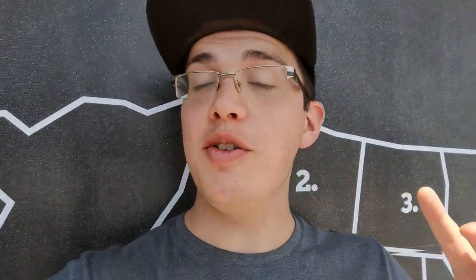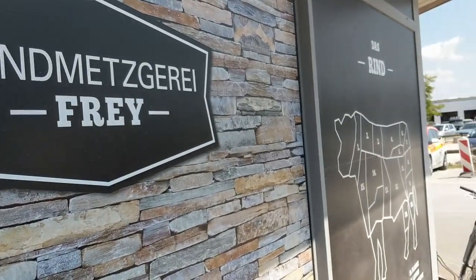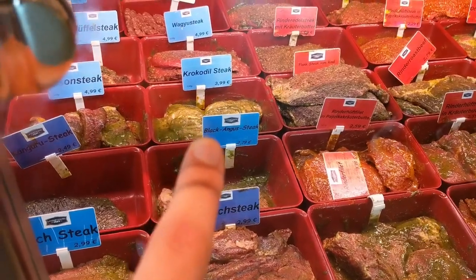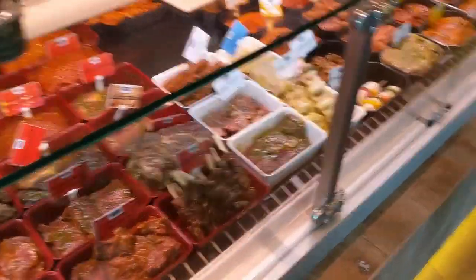Before I head off to Berlin, I got to show you the best little butcher shop in Augsburg. This is owned by the person I'm staying with, Manfred and Ricci, and it is amazing. We have some really interesting meats here — kangaroo, elk, crocodile, and bison. Manfred has quite the selection, including some stuff from all the way back home. What a selection!